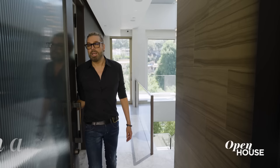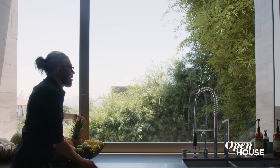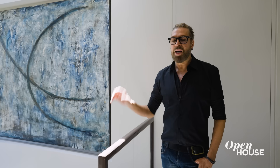I'm Chaz Dean with When Hair and Body Care and I want to show you around my home. Inside my home you're going to see it's all intertwined and all connected between my paintings, my products, my garden — because I'm all about nature. I love living in this area.